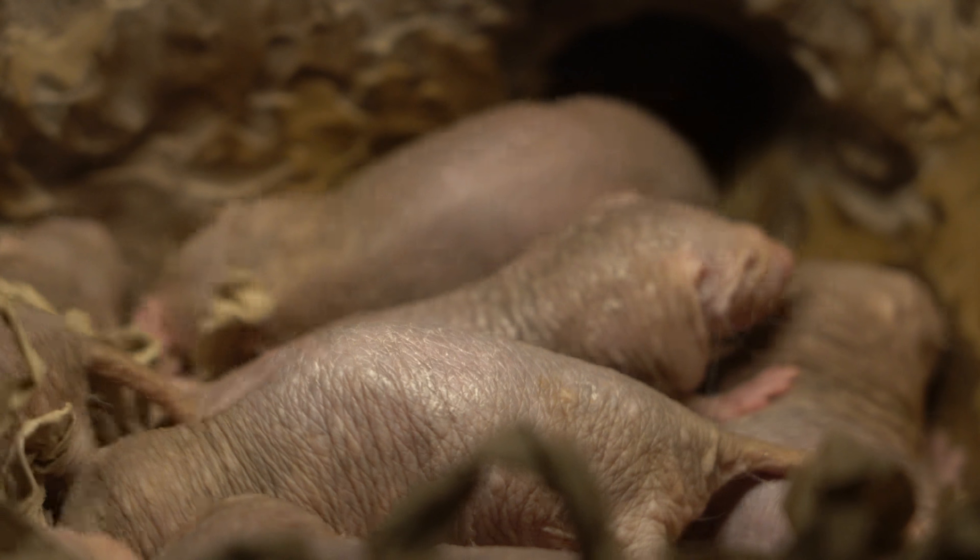They can lower their body temperature to a very low temperature, allowing them to hibernate and stay in the ground and beat the heat in the sub-Saharan desert, where temperatures can reach 150 degrees Fahrenheit.